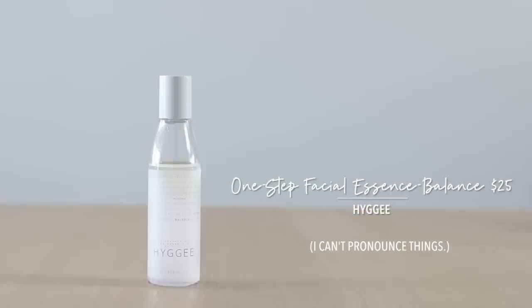The second thing that's kind of been a skin saver for me is the Haig All-in-One Essence Balance. There are two all-in-one essences: one is Balance, which is the one I love, and there's also one called Fresh, which is better for oily skin types — it's more like a gel.